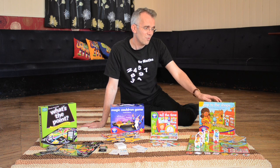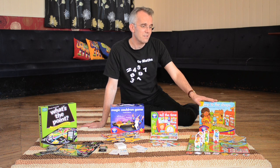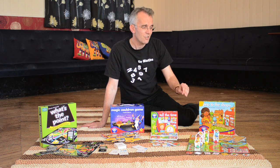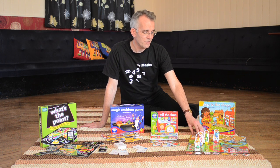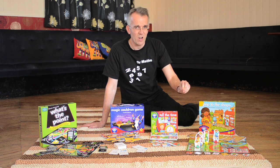I've got Pop to the Shops. It's all about money and about buying things and balancing your budget. What you have to do in this game is you have to buy your six objects but you mustn't spend too much money. You must spend just the right amount.